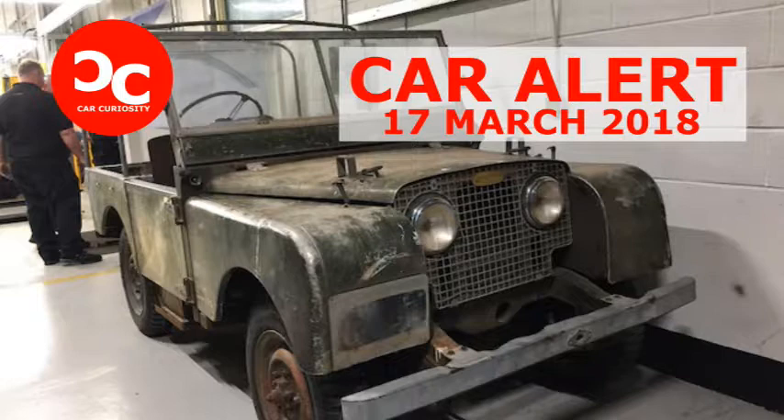We are standing in the Reborn Centre in Solihull, UK, a stone's throw from the noisy plant churning out spanking new Range Rovers, Discoveries, and other SUVs.